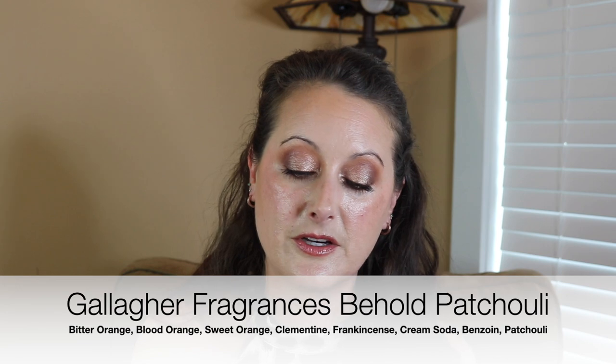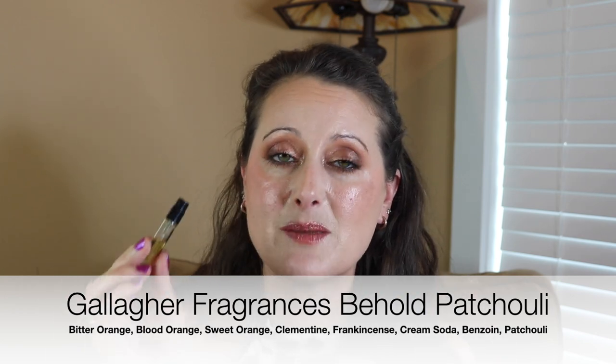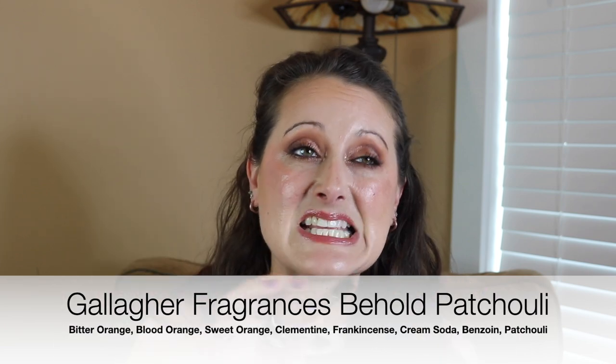Last but not least, we have Gallagher Behold Patchouli. I only have a sample — a couple samples of this one actually — and I am in love with it. Eventually I will add a full bottle to my collection. This is amazing because it smells like a chocolate orange and patchouli. That's exactly what it smells like — a chocolate orange, but add patchouli.